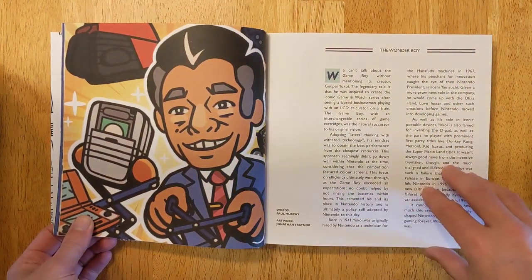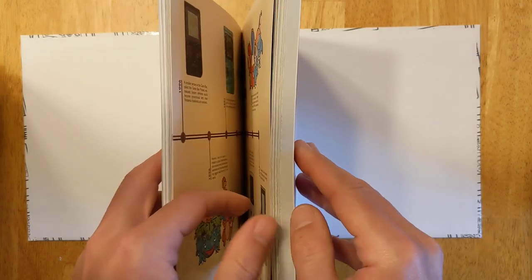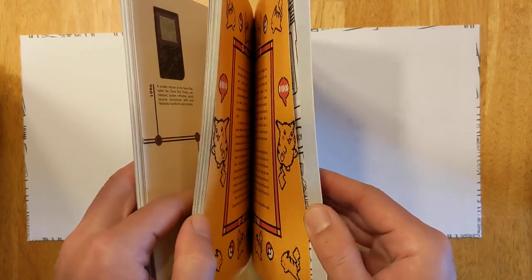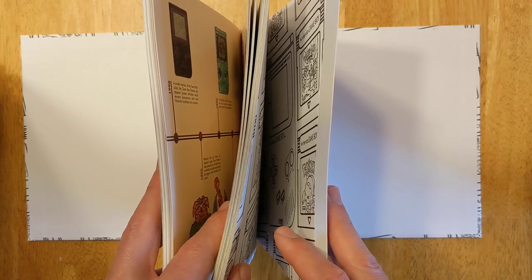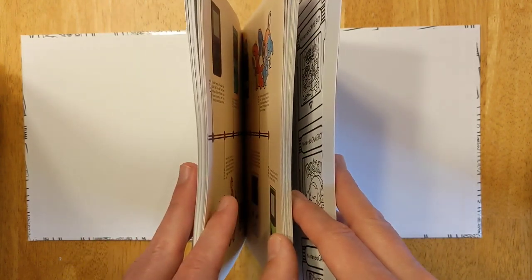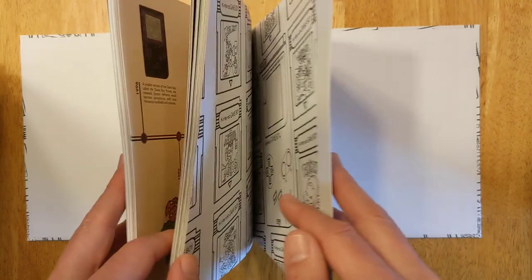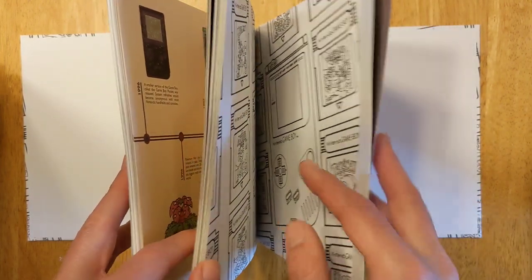The book is arranged into three basic sections. The first part is an introduction of the Game Boy, the history of its creation, and the people that were involved. It talks about the different Game Boy models, the accessories, about modern homebrew Game Boy games, and a whole lot more. There's even a section on counterfeit games, which I thought was pretty neat and very relevant in modern times.